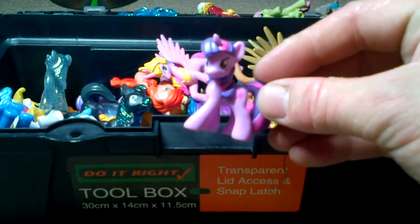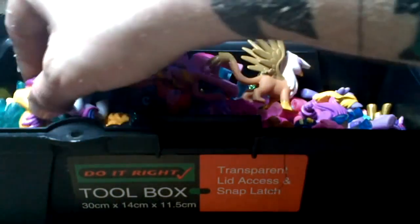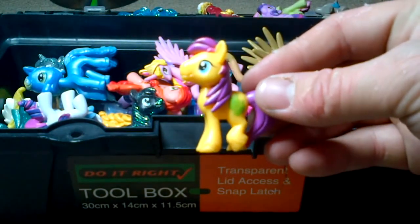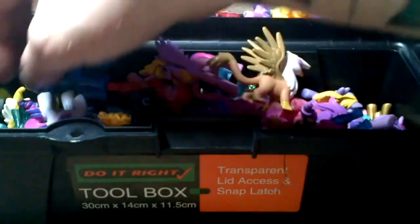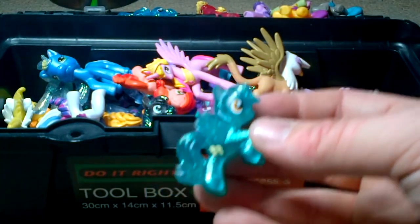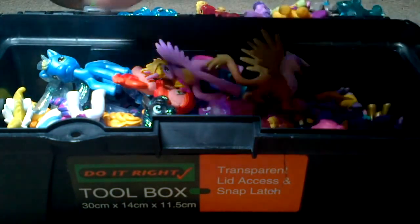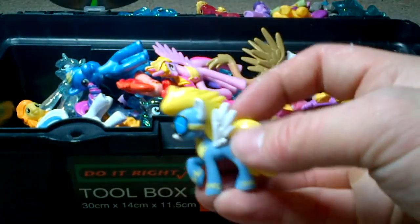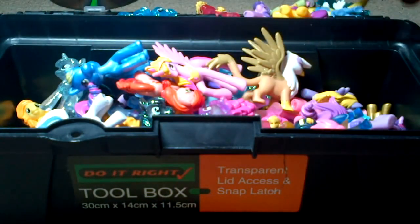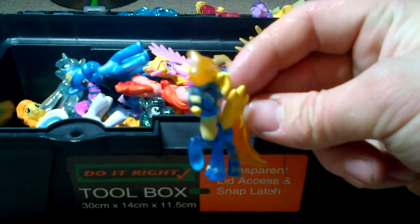Twilight Sparkle. Purple. And yellow. Rainbow Dash lookalike. One of the Wonderbolts. Another Wonderbolt, see-through.